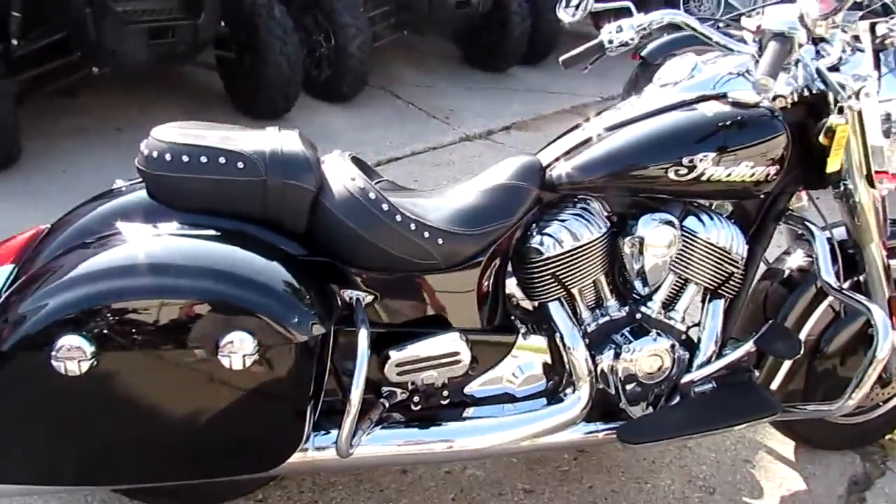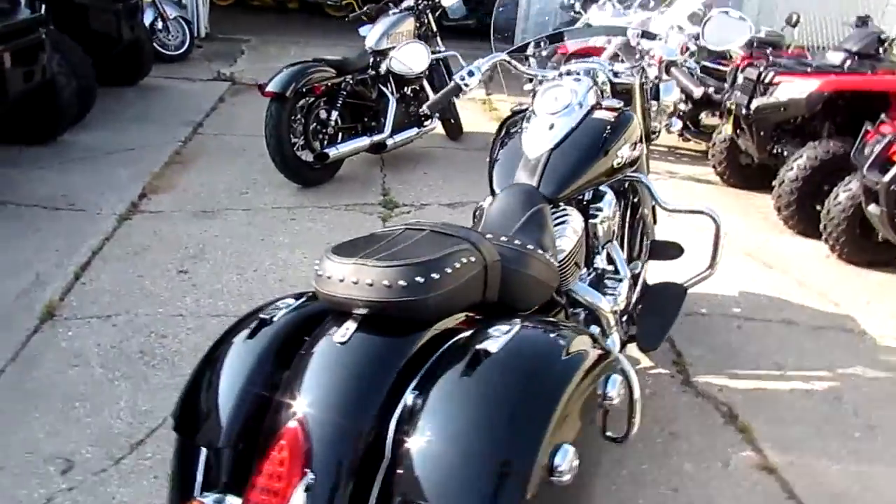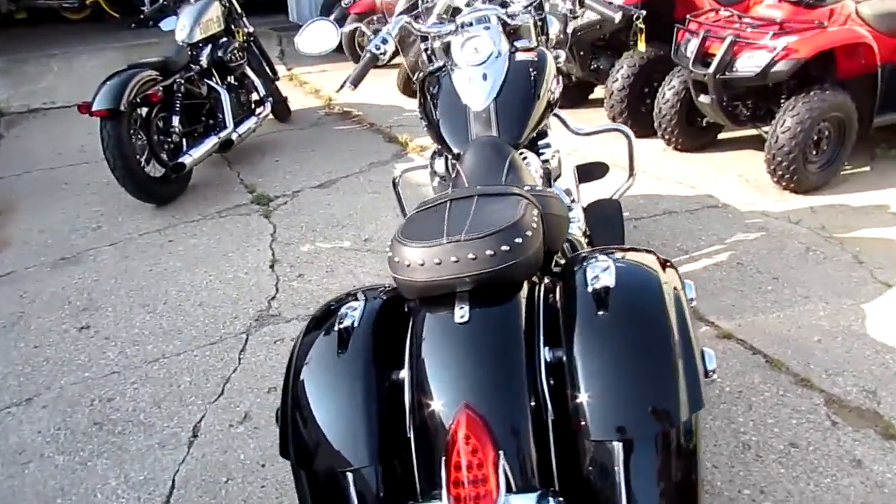It's bone stock, comes with the hard bags and the windshield of course. All the fluids have been changed, ready to tear up the street. It's got the big 111-inch Indian motor in it.